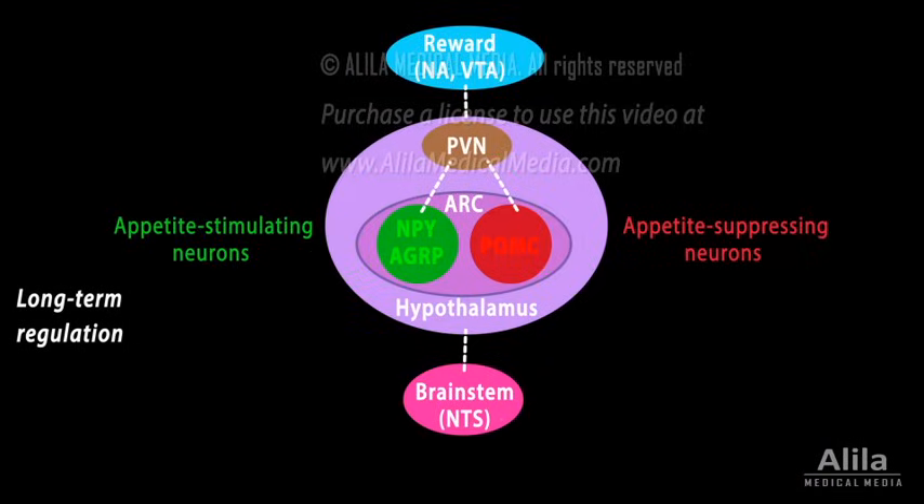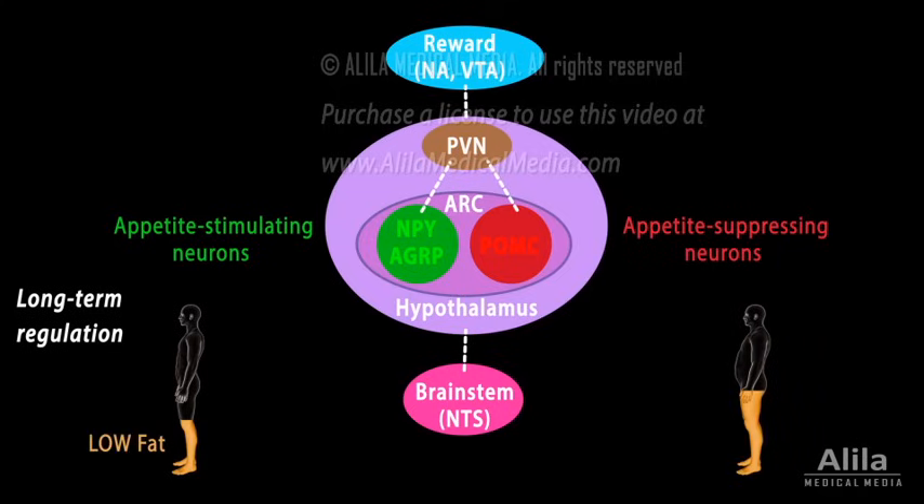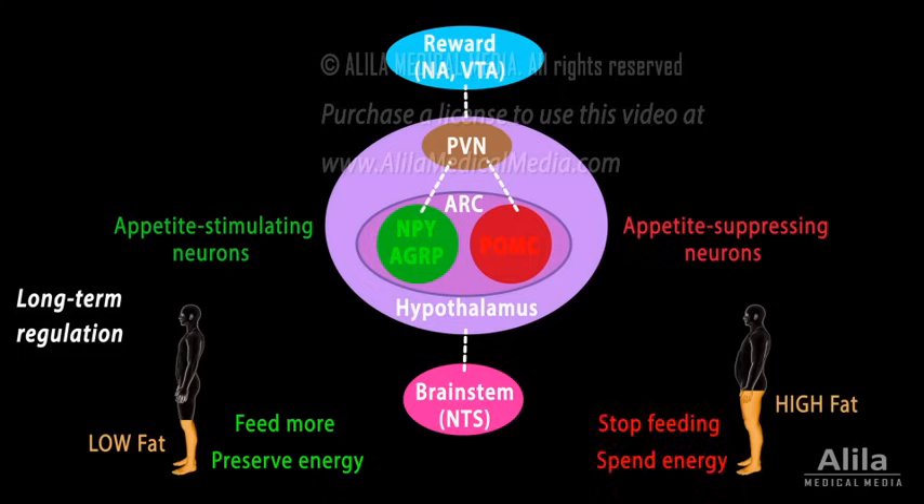Long-term regulation, on the other hand, takes cues from the amount of body fat. Low body fat content encourages feeding and energy preservation, while high body fat suppresses appetite and promotes energy expenditure. Two hormones are involved: leptin and insulin. Insulin is a hormone produced by the pancreas and is released into the bloodstream upon food ingestion, when blood glucose starts to rise.